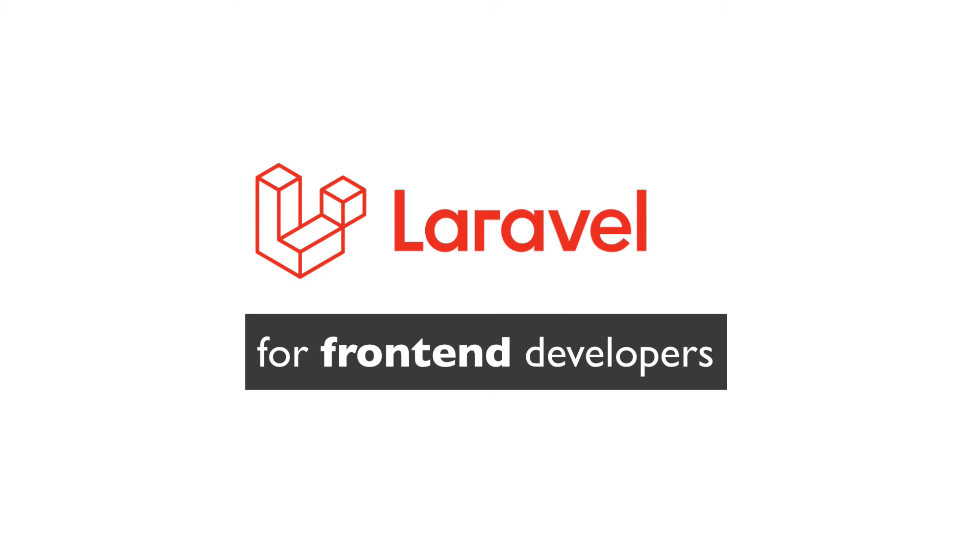Another reason is the incredible documentation and the large, welcoming and sometimes suffocating community. I'm not even kidding. If you post a question in the Laravel Discord server, you will get a dozen replies within minutes. So that's why Laravel – because it's a pleasure to work with, it has amazing documentation and an even more amazing community.